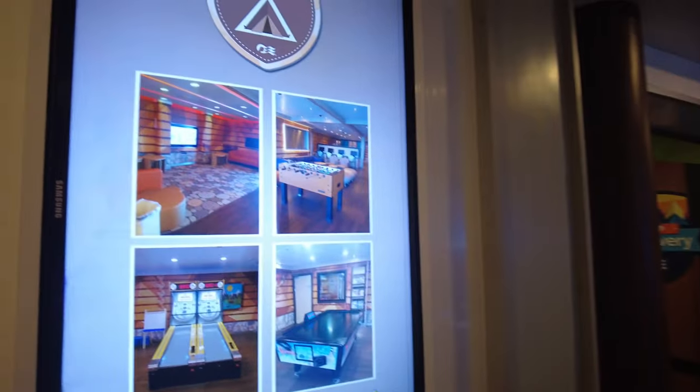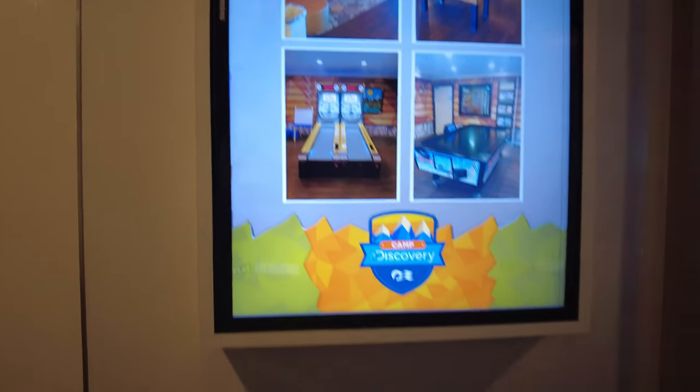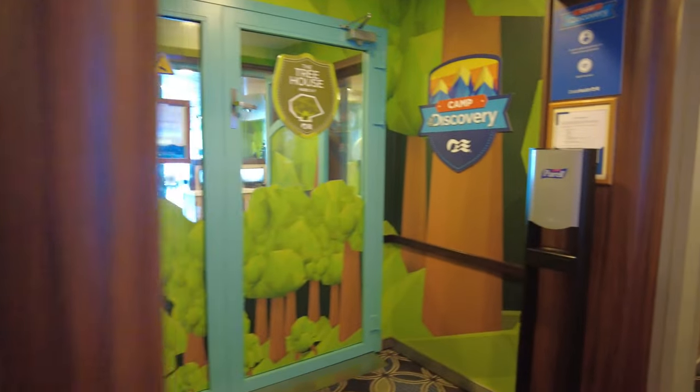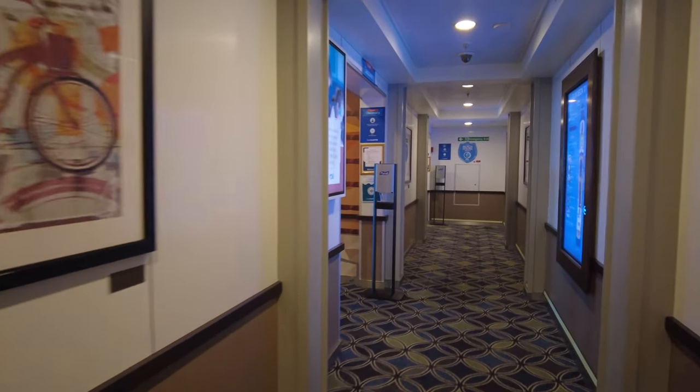Hopefully we will be able to do that. We are actually back on the Regal Princess in September, and maybe we'll try to get into the kids' clubs before they actually start on the first day. But regardless, as you can see, it's a very large area.